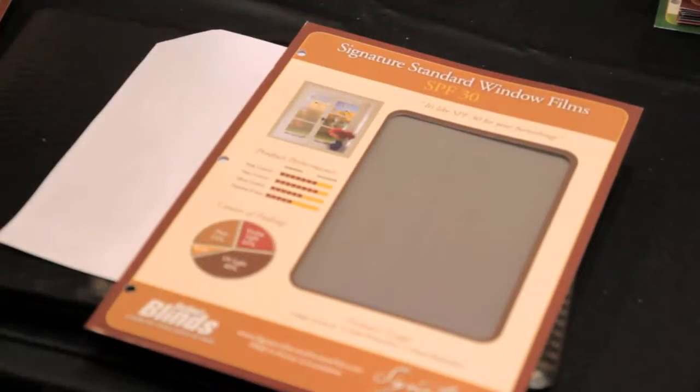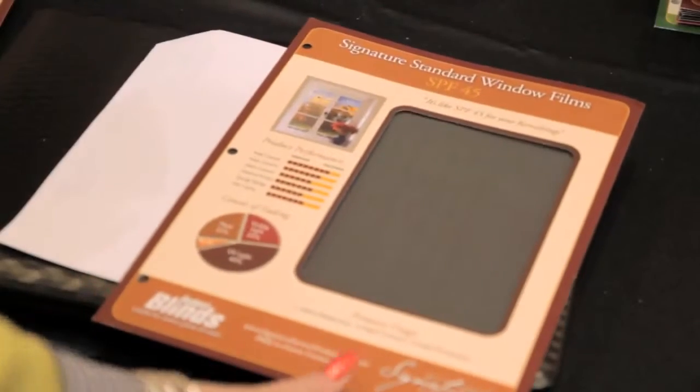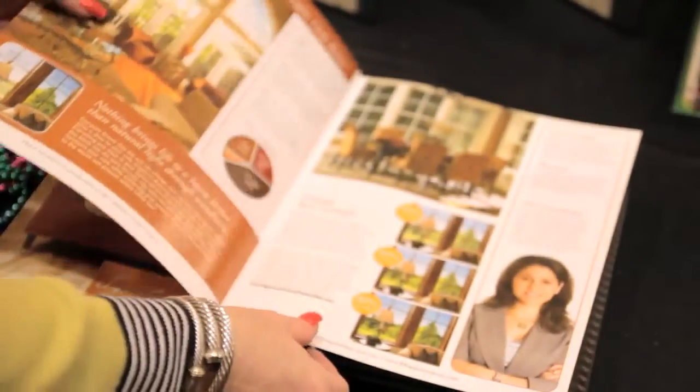We have a specific line that was designed for Budget Blinds. It is an amazing line that starts from a light to a very dark. They will cut up to 85% of the heat. They are designed to fit almost any residential or commercial situation.